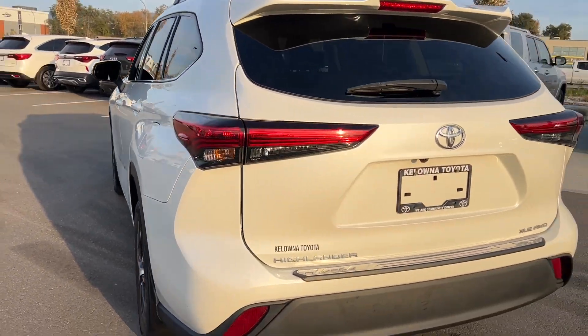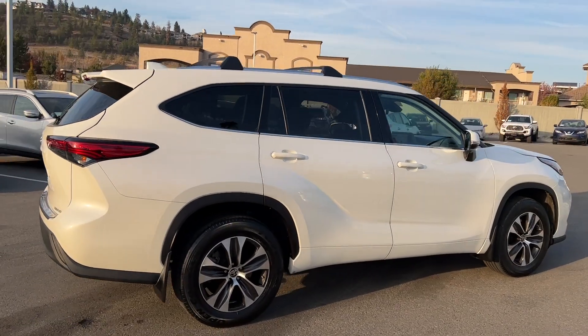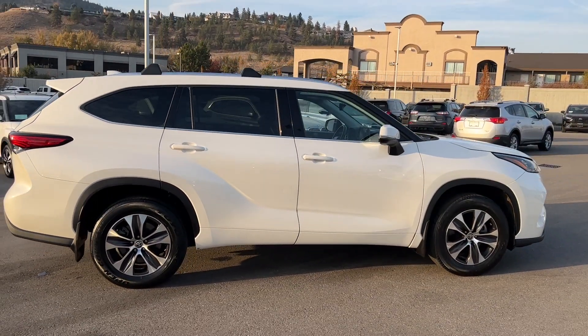Experience luxury and practicality rolled into one. Visit us at Kelowna Toyota, located at 1624 Cary Road in Kelowna, B.C., where we are community-driven.